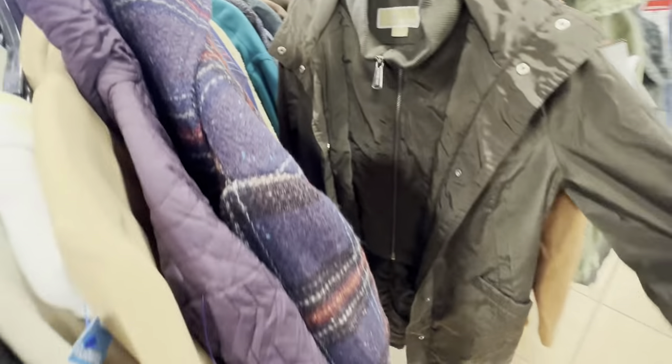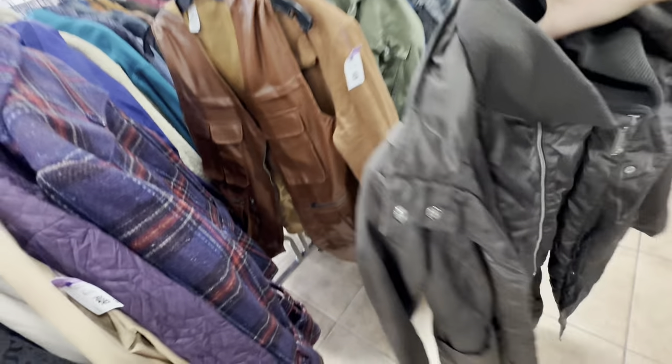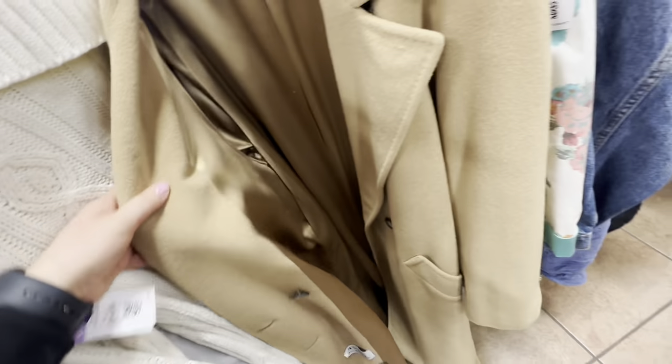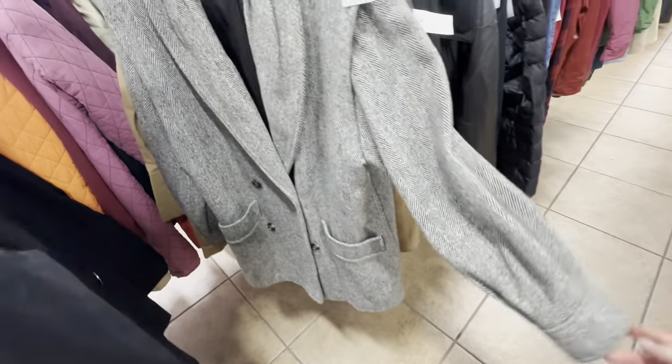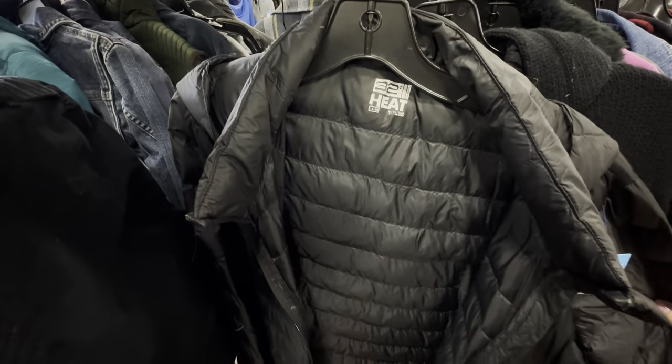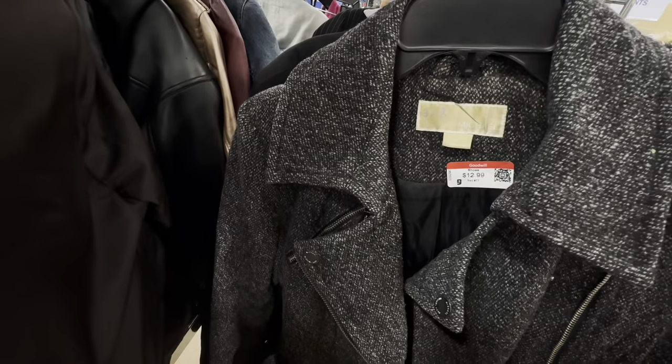I also found this Michael Kors jacket that was $29.99 and in really good condition. This coat was really cute too, and I was about to take it, but it had way too many stains so I decided to leave it behind. I also found this 32 Degrees jacket for $14.99 — these retail for about $125. They also had another Michael Kors coat for only $12.99.